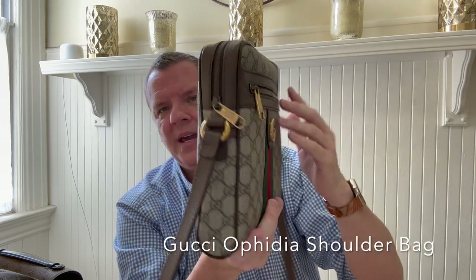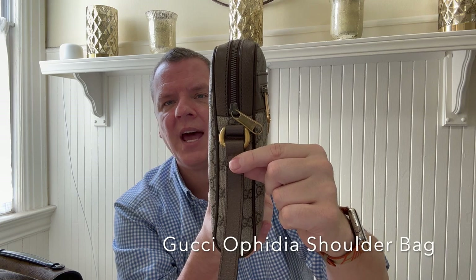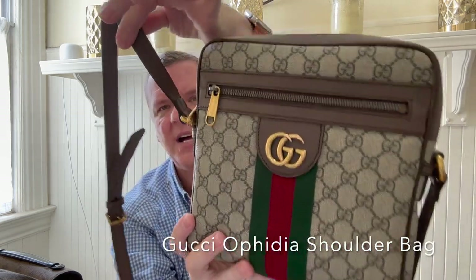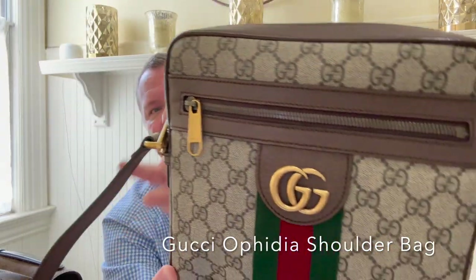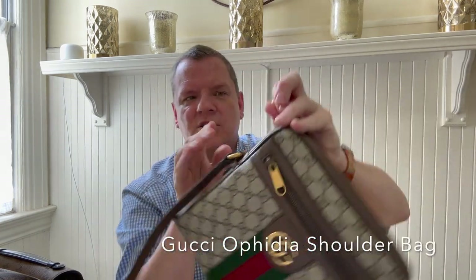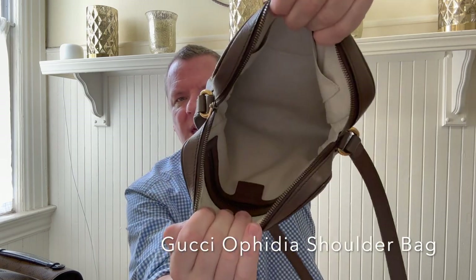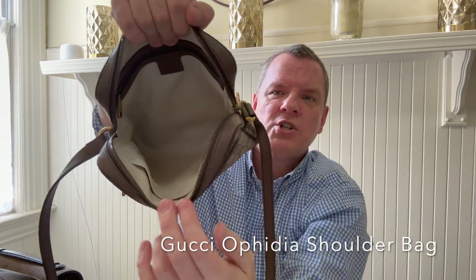It's so well made. I'm not crazy that the shoulder strap does not detach. But if I get another bag from Gucci that has a detachable shoulder strap that matches this, I might remove this strap. So that's the one downside. The zipper's nice and smooth. And then on the inside, you have a zipper compartment back here, which also holds the biggest iPhone.